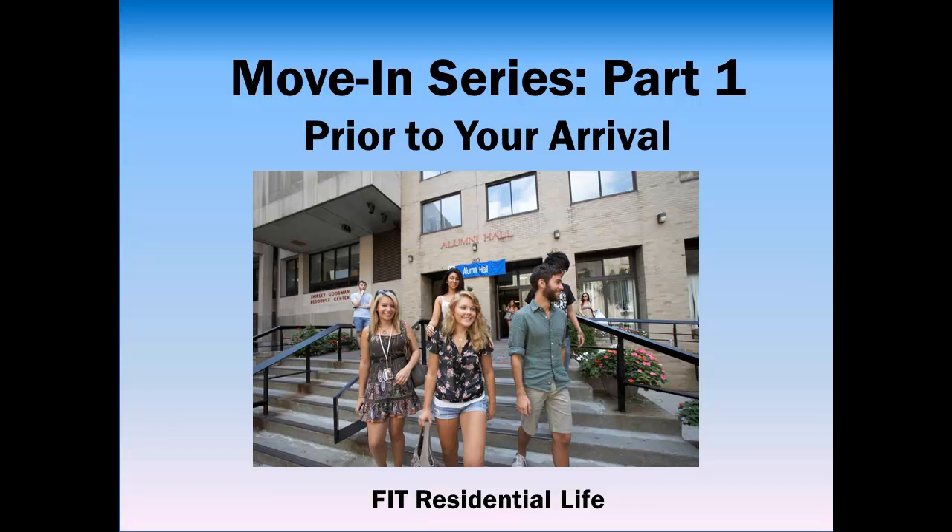Hello and welcome to the Residential Life Department at FIT. This is Part 1 of our move-in series. Part 1 will guide you through a checklist of essential must-dos as you begin packing and preparing for your arrival. A link to Part 2 of our series detailing move-in day can be found at the end of this video.